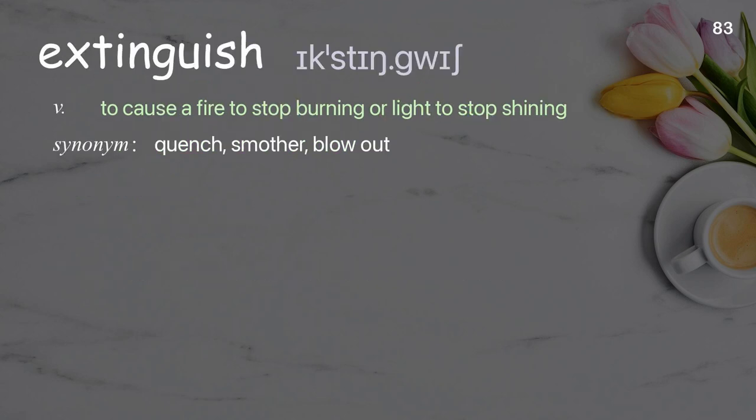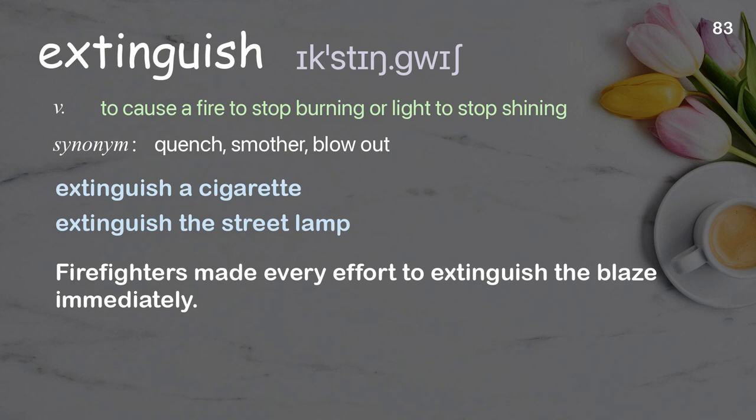Extinguish: to cause a fire to stop burning or light to stop shining. Examples: extinguish a cigarette, extinguish the street lamp. Firefighters made every effort to extinguish the blaze immediately.